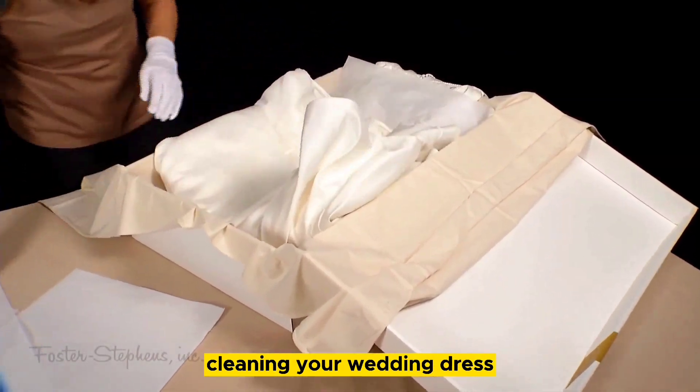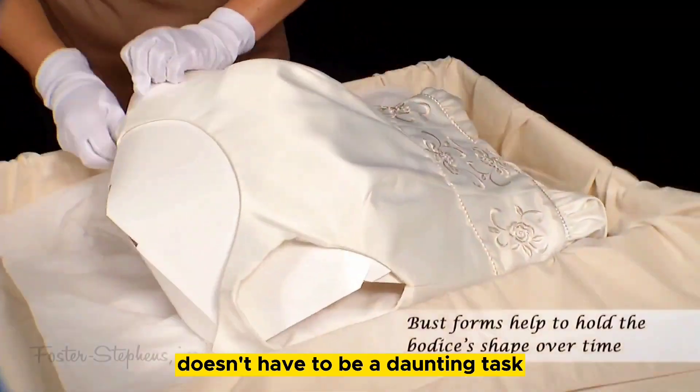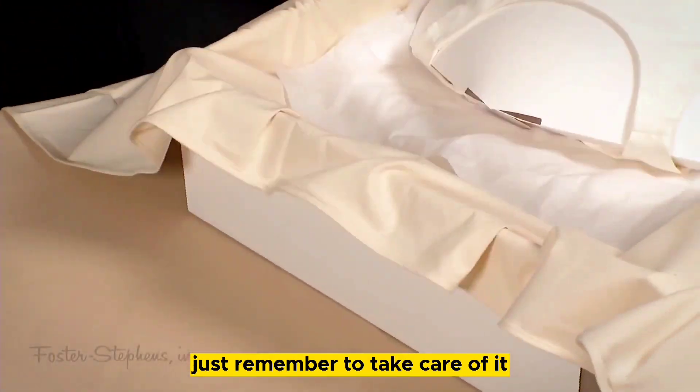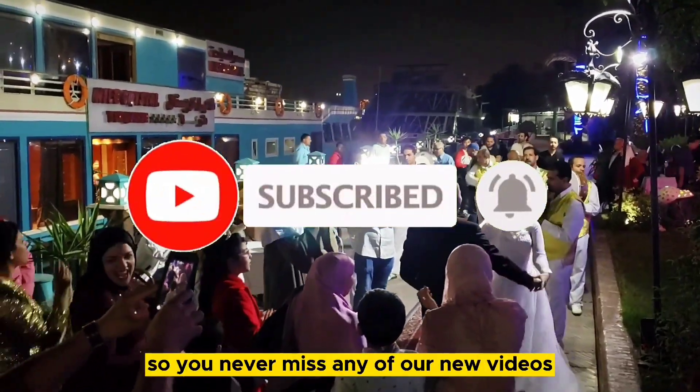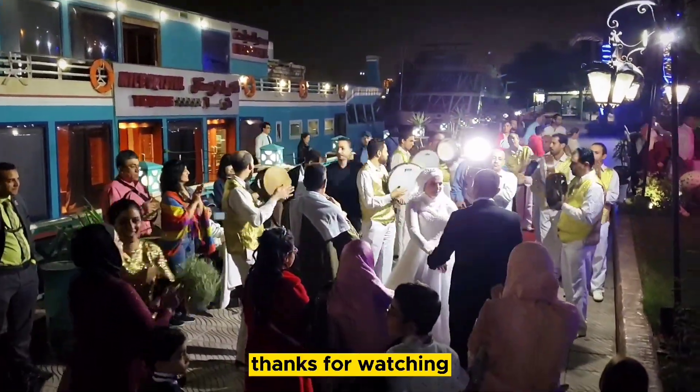So, there you have it, ladies. Cleaning your wedding dress doesn't have to be a daunting task. Just remember to take care of it and treat it like the princess it is. Do subscribe and hit that bell icon so you never miss any of our new videos. Thanks for watching.